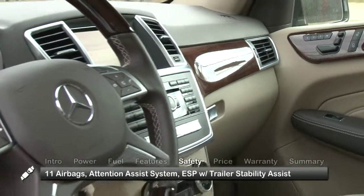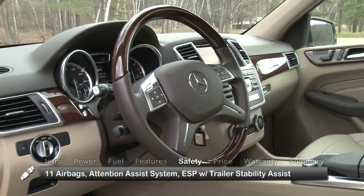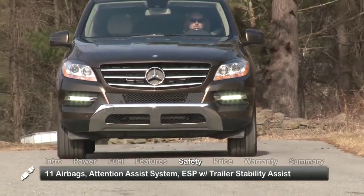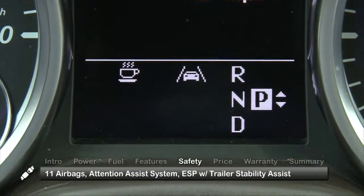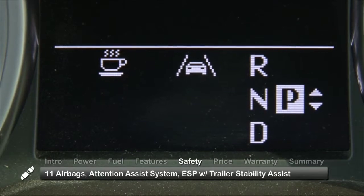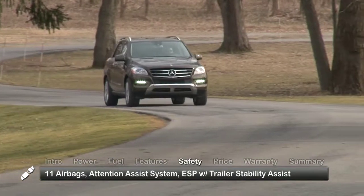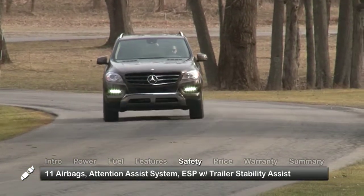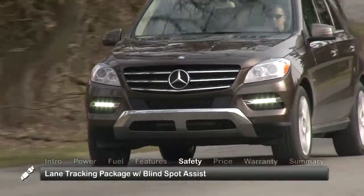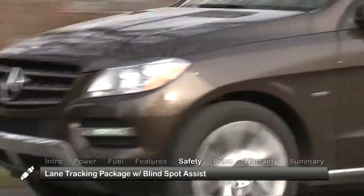11 standard airbags provide a complete canopy for protection of all passengers. The standard attention assist system, an industry first, automatically alerts the driver with visual and audible warnings if it detects signs of drowsiness. Additional standard safety features include an electronic stability program with trailer stability assist. A recommended safety option is the lane tracking package, which includes blind spot assist.